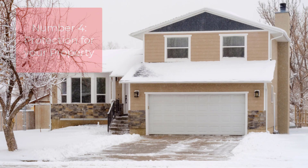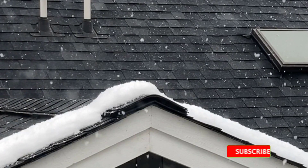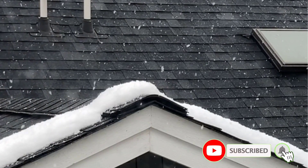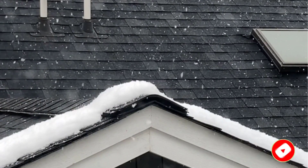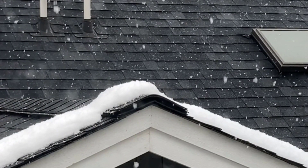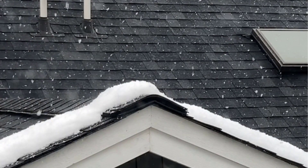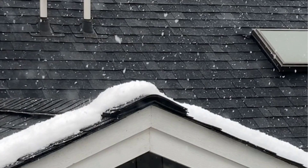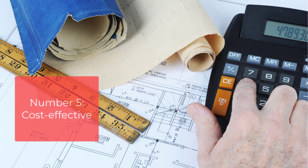Number four: protection for your property. A snow melting mat can protect your property by preventing water damage from melting snow and ice that can seep into your foundation. As snow melts, it can create pools of water that seep into your home's foundation, causing serious damage. With a snow melting mat, the snow and ice will be cleared before it has a chance to melt and cause damage.